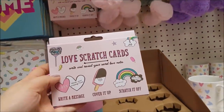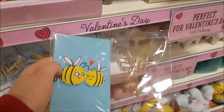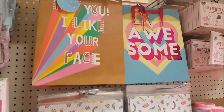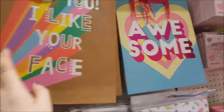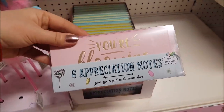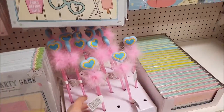We've also got some love scratch cards where you can write down what you want. There's a picture frame where one side says 'you make me smile' and you can put your own picture on the other side. We've got some bags — one says 'hey you, I like your face.' Some gift wrap there with heart tags, and some appreciation notes with envelopes. The range of colours is really lovely — like pastels, which is really pretty.